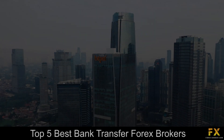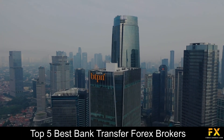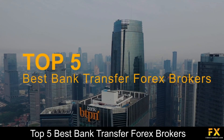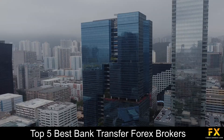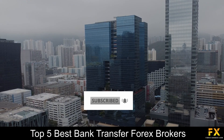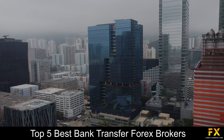Hi traders, this is Jason Lloyd from Forex Suggest and today we are going to be taking a look at some of the top 5 best bank transfer Forex brokers. Be sure to like, subscribe and click that notification bell to stay up to date with our latest videos. Let's get into it.